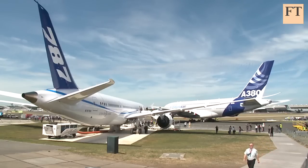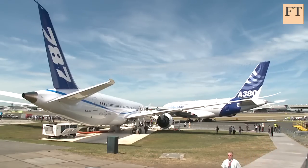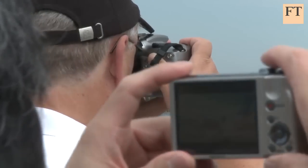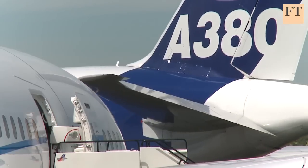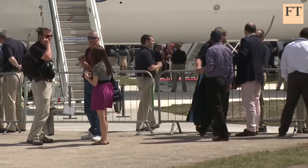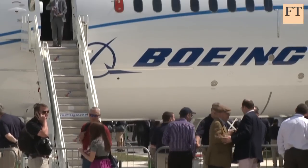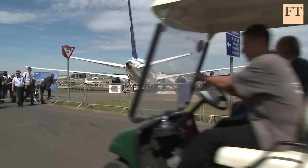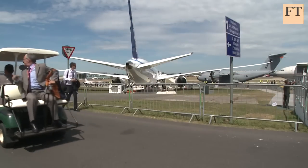Don't expect to see beds in cattle class any time soon. Boeing is taking a different route to its main rival Airbus. Instead of investing in a super-jumbo jet to rival the A380, Boeing reckons a more economical aircraft capable of flying longer distances and opening up new destinations will attract a bigger number of buyers. Boeing claims the 787 is the fastest-selling model it has ever produced.